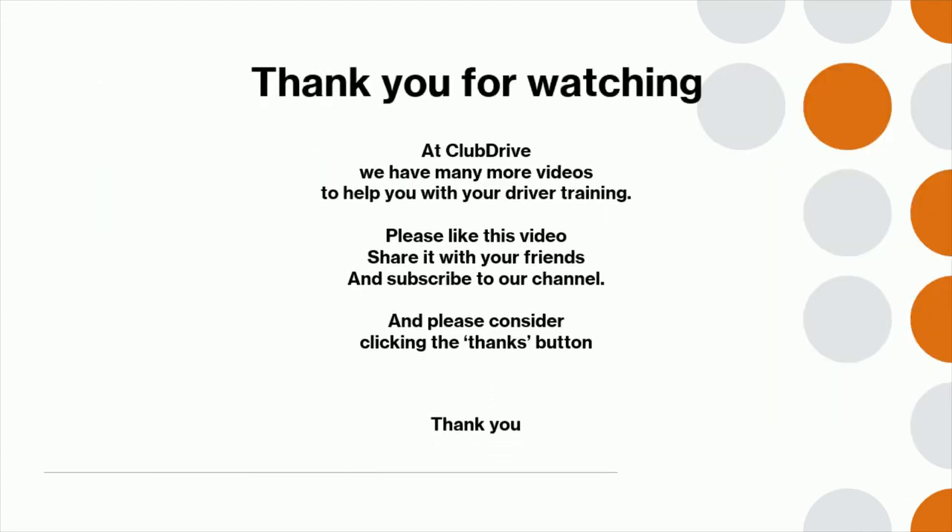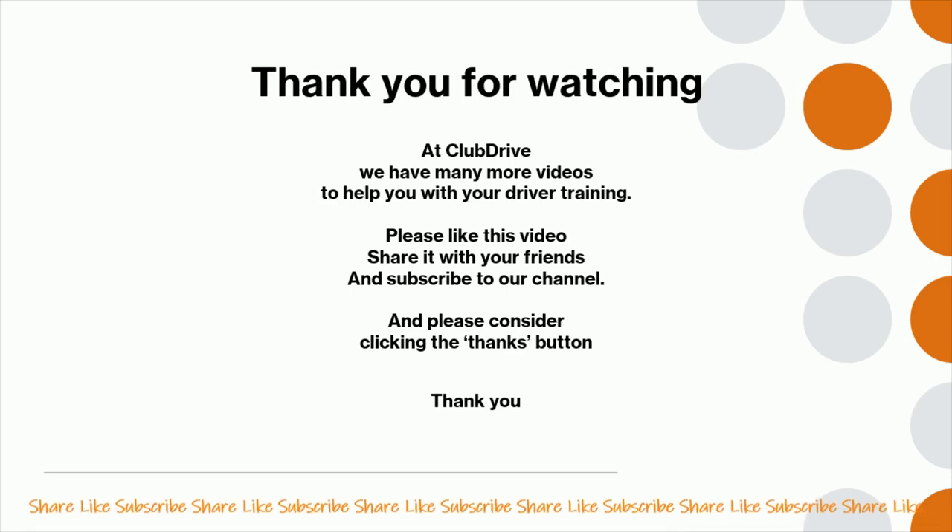Thank you for watching. At Club Drive, we have many more videos to help you with your driver training. Please like this video, share it with your friends, and subscribe to our channel. Please also consider clicking the thanks button.